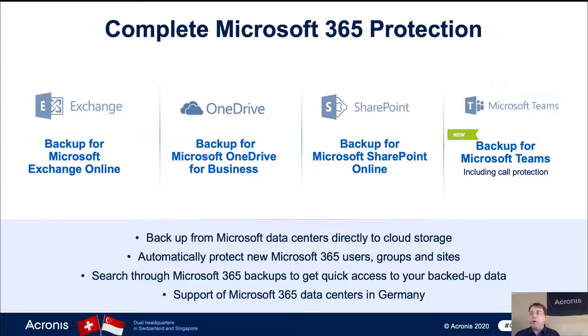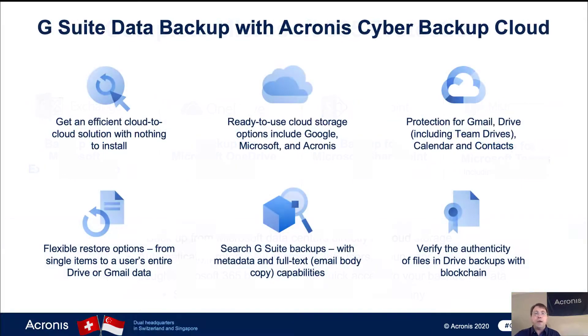We have support for a number of cloud surfaces. For Microsoft Office 365, we cover Teams, Exchange, OneDrive, and SharePoint — cloud-to-cloud backup made very simple. The same can be done for the entire G Suite, including Gmail, Drive (including Team Drives), Calendars, and Contacts. When doing recovery — whether for Microsoft or Google products — you can recover not only back to the original user, but to anyone else on the team and even across different teams, which opens the possibility of doing migrations as well.